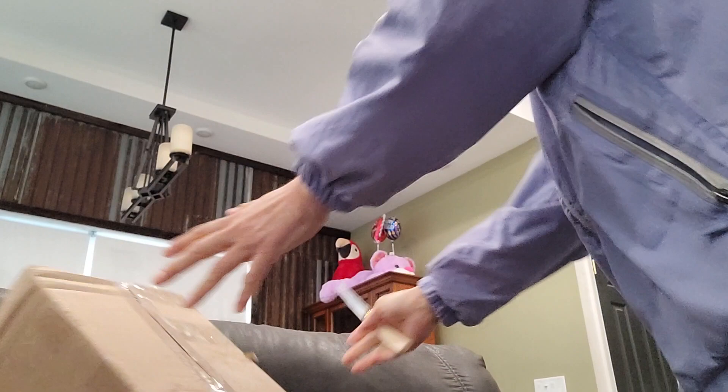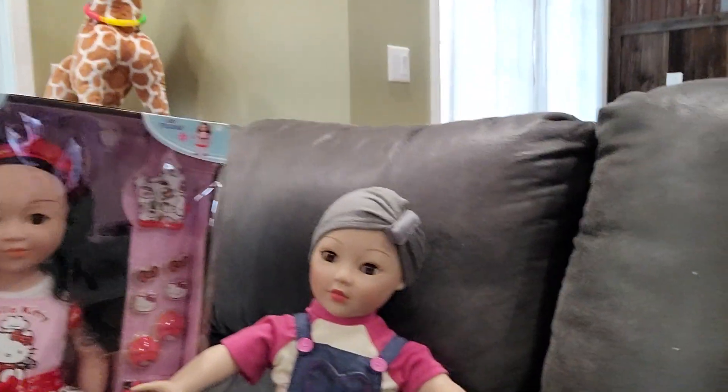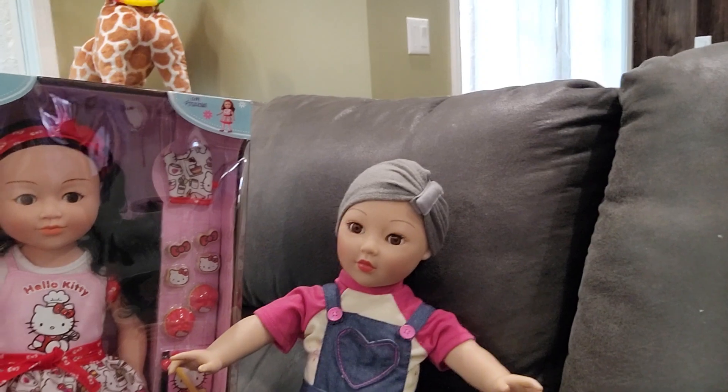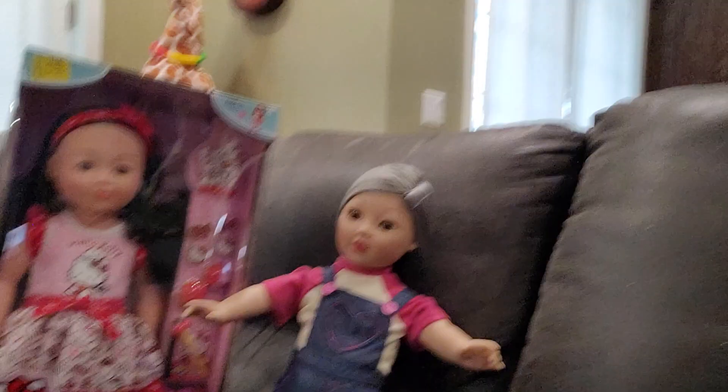Hey you guys, I thought I'd do this box opening here in my living room. Let me show you something — her sisters are waiting for the box opening. Her sisters are here too.